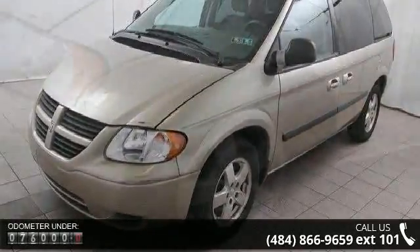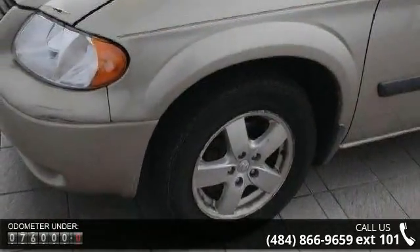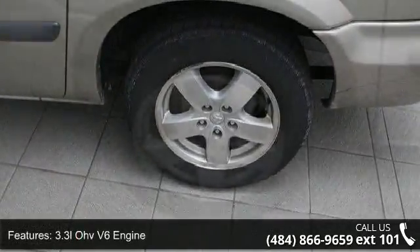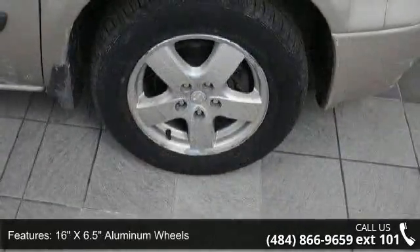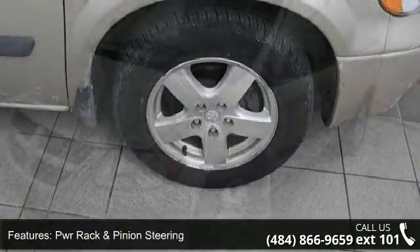Some of the top features included with this vehicle are a 3.3L OHV V6 engine, front wheel drive, 16-inch x6.5 aluminum wheels, power rack and pinion steering, power front disc and rear drum brakes, front air dam, sunscreen glass, dual sliding doors, easy-out roller seats, and luxury tilt steering wheel.